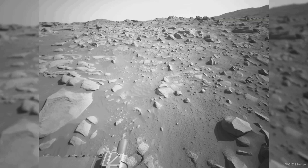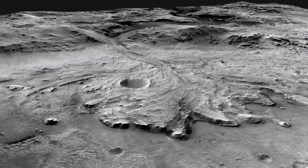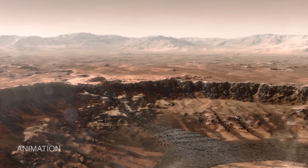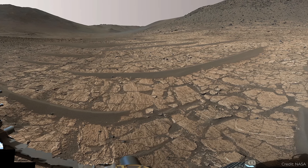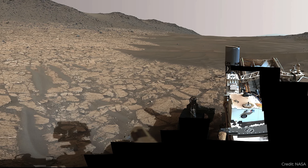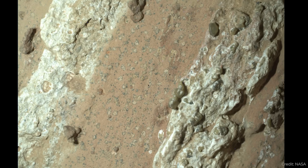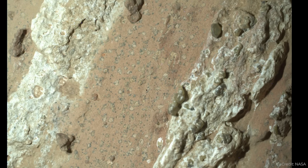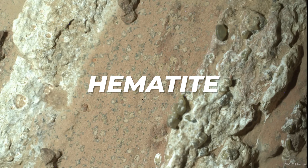Not to be outdone, the Perseverance rover found a really cool rock of its own — probably more important. Perseverance is in Jezero crater, one of the most intriguing places on Mars, an ancient crater with all indications that water was flowing in and out of it, probably filled like a lake at one time. Perseverance is in a region called the Neretva Vallis, which appears to be an ancient river that was flowing water into Jezero crater. This interesting rock at the bottom of the river channel has veins of white material as well as really weird black spots. The white material is calcium sulfate, and there are darker, redder regions of hematite, which is an iron-rich mineral.